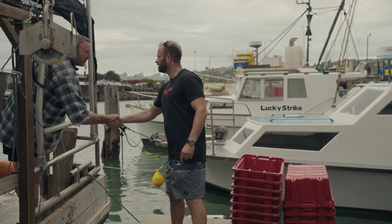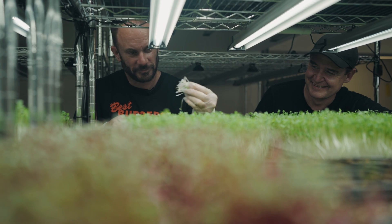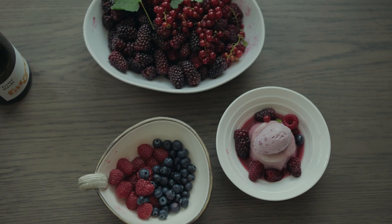In this behind the scenes series we're going to discover the people and the produce that make Hawke's Bay such a great destination for foodies. Stay tuned for something delicious.